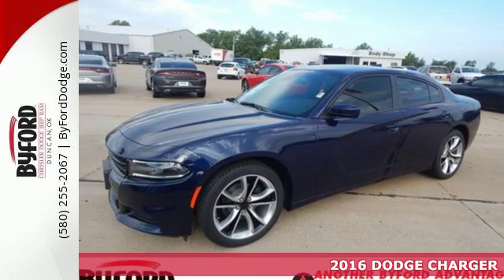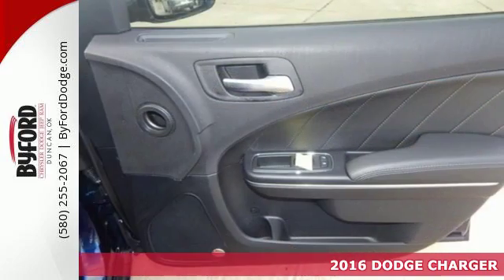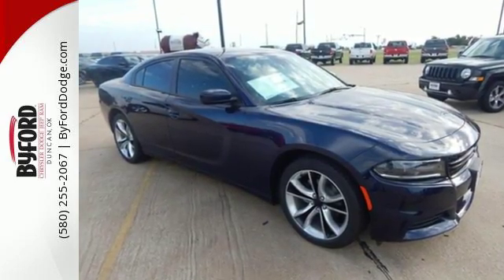It's a 2016 Dodge Charger. It's generous in every way, from power and room to safety and technology. The Charger's strong engine and fuel-efficient TorqueFlight 8-speed automatic transmission will put the city behind you in a hurry.